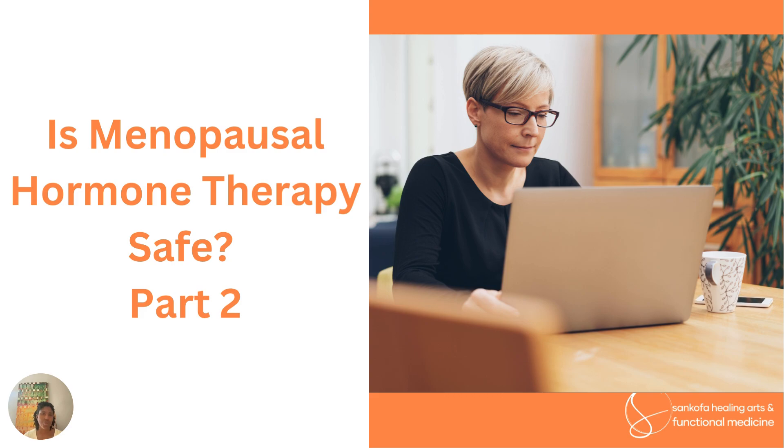Hi, this is Dr. Winbush with Sankofa Healing Arts and Functional Medicine, and this is part two of the answer to the question: is menopausal hormone therapy safe?